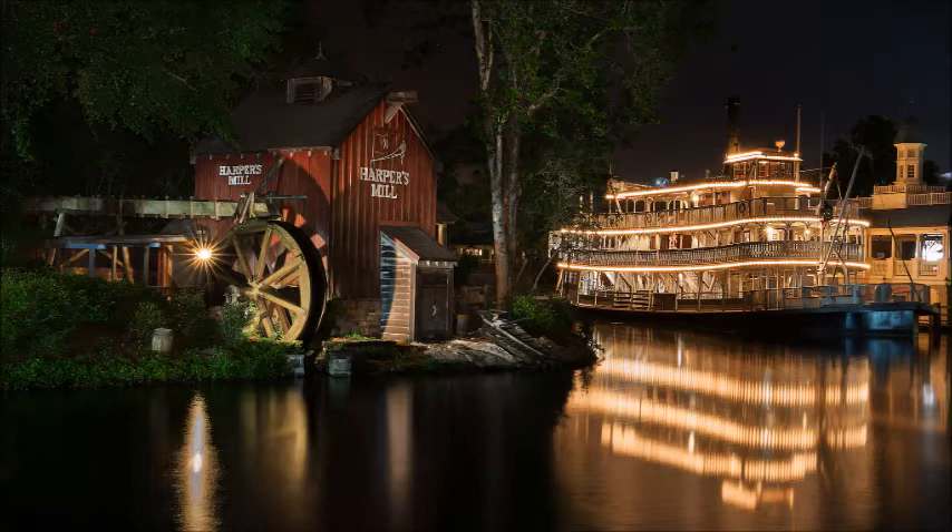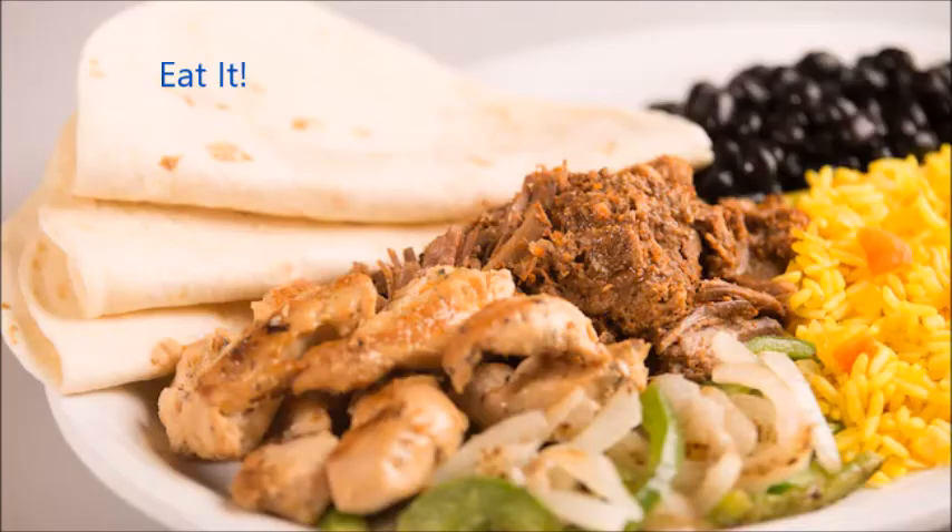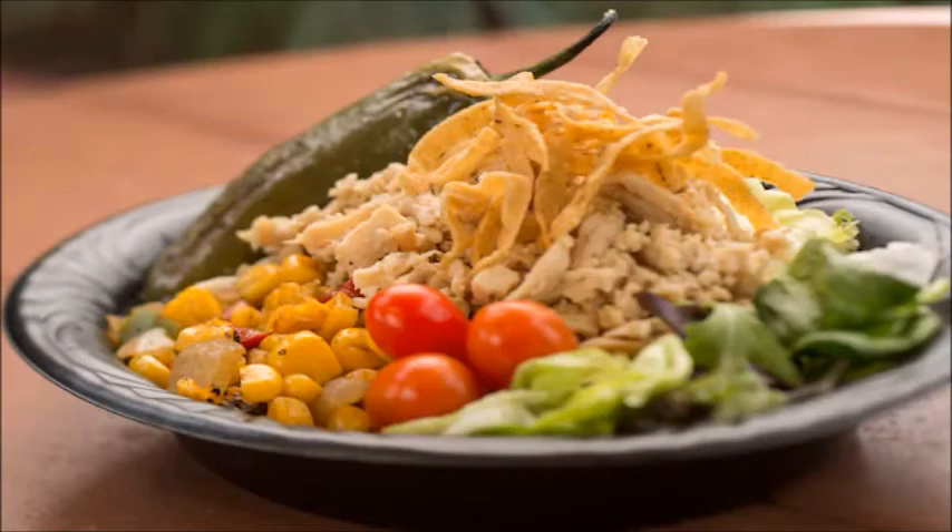Heading over to an eatery in Frontierland — Pecos Bill's. The verdict for this one is Eat It. Pecos Bill's is one of the best counter-service restaurants the Magic Kingdom has to offer. They redid their menu a few years back, changing from burgers and fries to a Tex-Mex menu, which was a great move. A few of my favorite items are the Taco Trio special, including a buffalo chicken taco, as well as the Hades Nachos, which were exclusive to Mickey's Not-So-Scary Halloween Party the past few years. Their toppings bar is fantastic as well, with pretty much anything you could want for your meal.